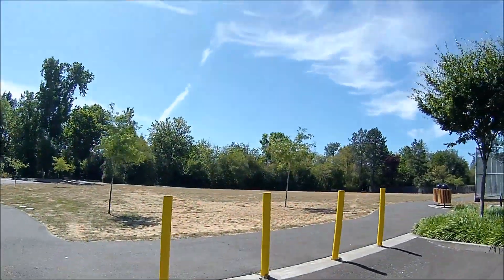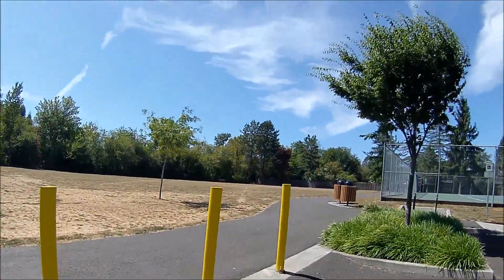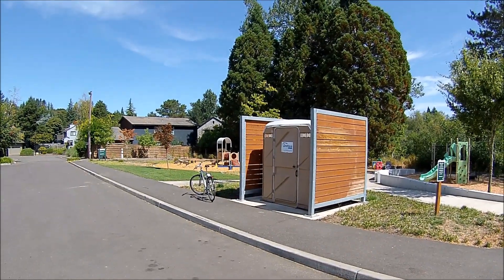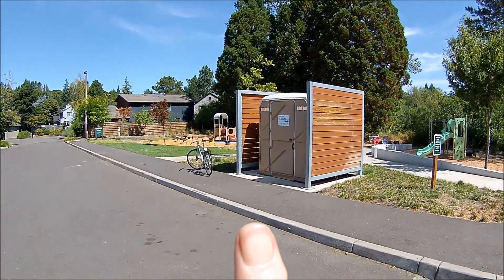Very nice park here — Vistabrook Park here in Portland, Oregon. Up the Fanno Creek Trail on the bike today. And here's this United Sites Services toilet. Give it a big thumbs up.